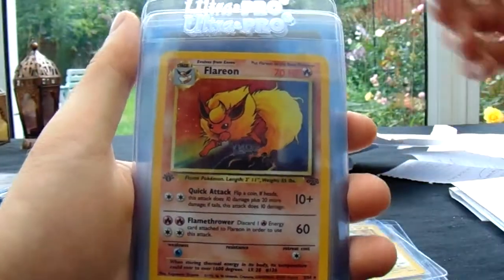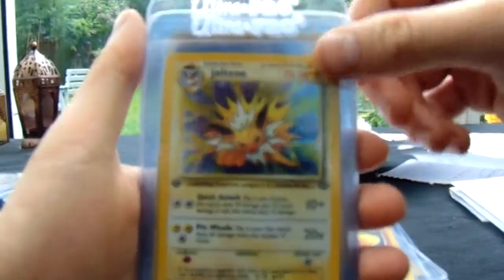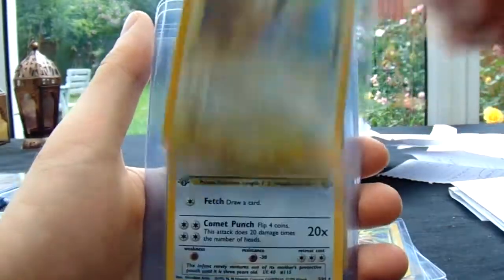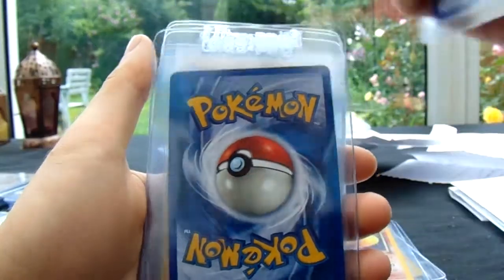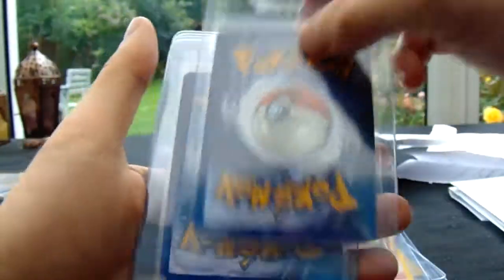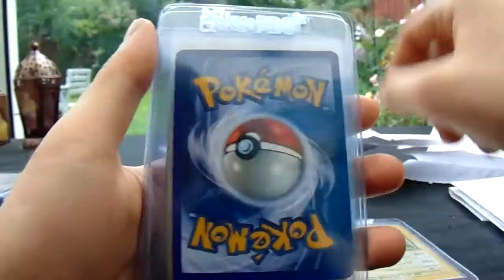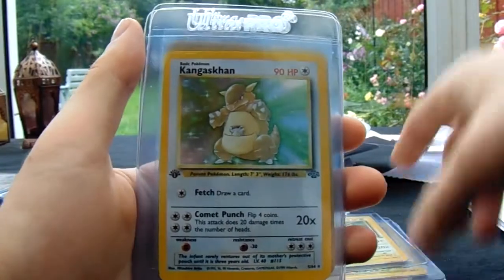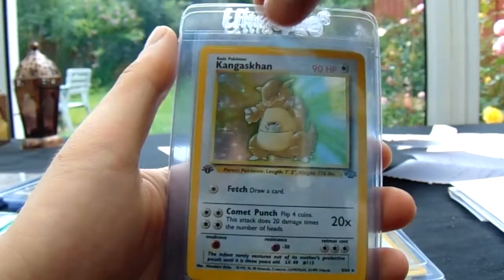Electrode, Flareon — you've always got to enjoy the Flareon, Jolteon, and Vaporeon from the Jungle set. Oh, we've got two Jolteons — you can't go wrong there. Oh, these are close, aren't they? Not so much that one because it's got a big nick in the top right, but these are really close. Fingers crossed for one or two gems out of this lot.